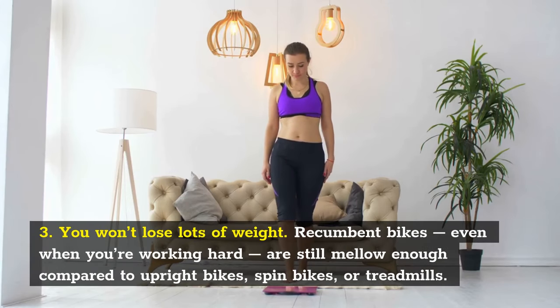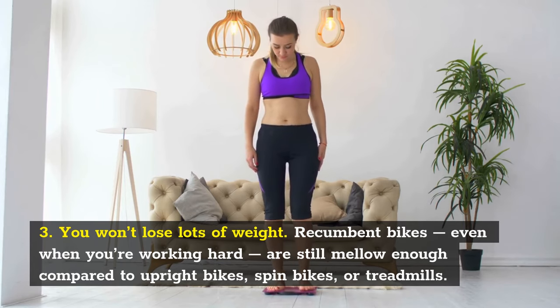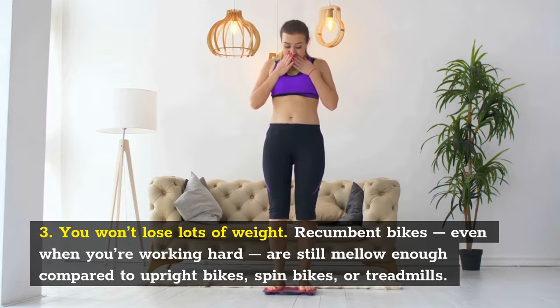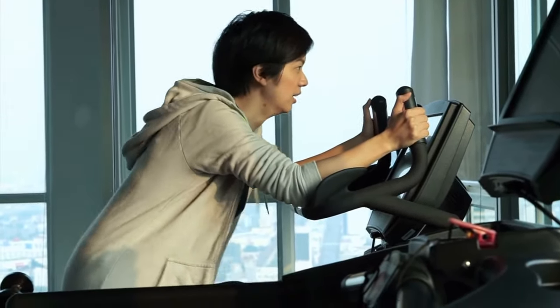You won't lose lots of weight. Recumbent bikes, even when you're working hard, are still mellow enough compared to upright bikes, spin bikes, or treadmills. Thus, you won't lose a lot of weight or sculpt your midriff, though you will be able to control your weight better.